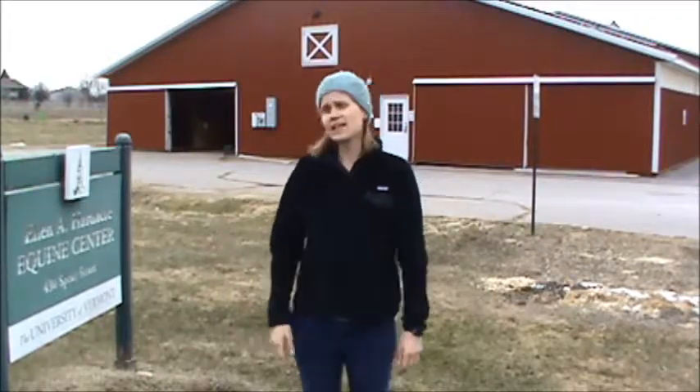Welcome to the UVM Horse Barn, officially known as the LNA Hardacre Equine Center.